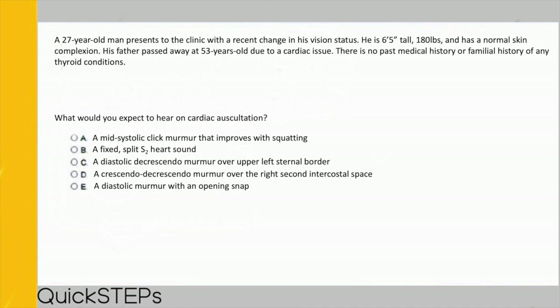We have two more questions. A 27-year-old man presents with a recent change in vision; he is 6 feet 5 inches tall, 180 pounds, with normal skin. His father passed away at 53 due to a cardiac issue. No thyroid history. What would you expect to hear on cardiac auscultation? Options: a mid-systolic click murmur that improves with squatting, a fixed split S2, a diastolic decrescendo murmur over the left upper sternal border, a crescendo-decrescendo murmur over the right second intercostal space, or a diastolic murmur with an opening snap.